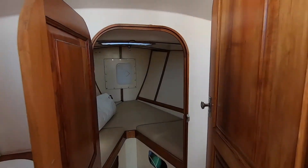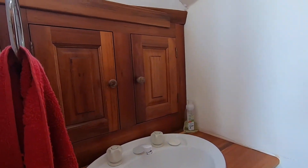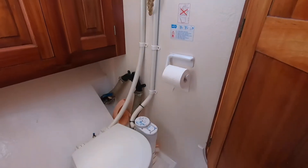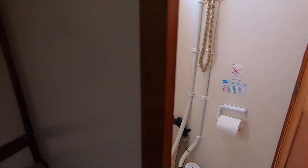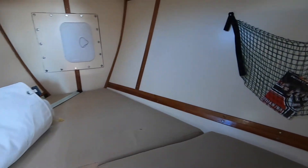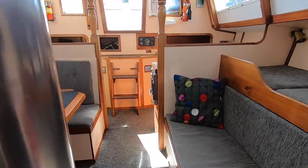Nice saloon moving forward. Very good v-berth which can form a double. Good bathroom with nice timber cabinetry. Toilet and shower, so all very self-contained for extended cruising and typical of the way the boat presents. It's in very good condition and we're delighted to offer it for sale.